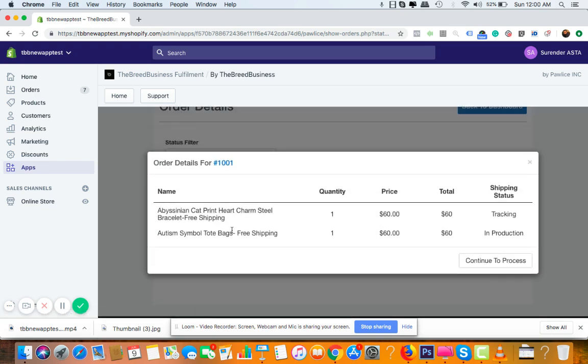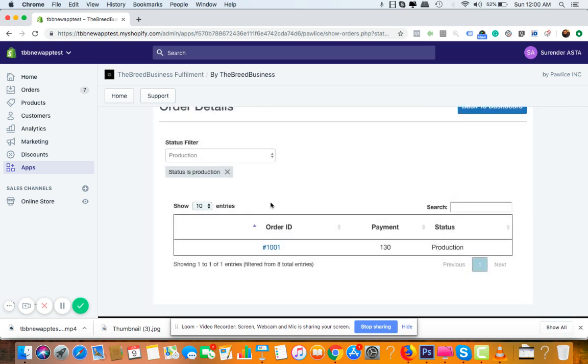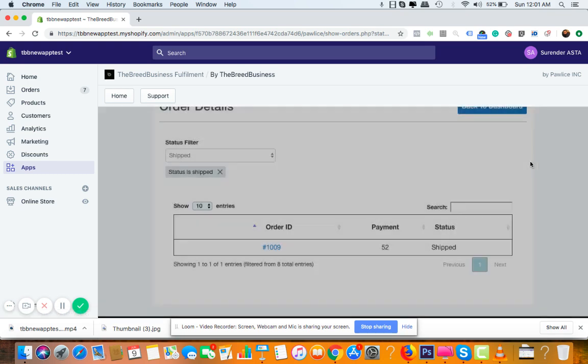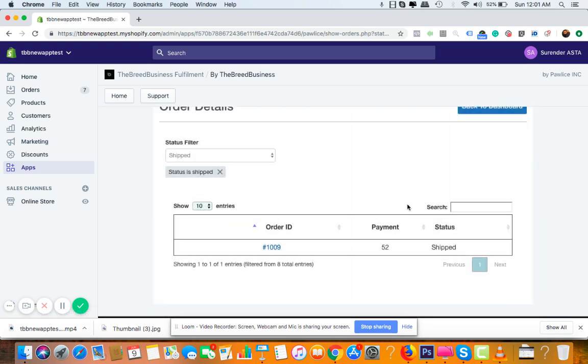After payment, the order moves to the 'Production' section, meaning we have it and our supplier is processing it. Once the supplier ships it, it will appear in the 'Shipped' section with a tracking number. You don't need to do anything further — an automated email with tracking is sent directly to your customer. Your only job is to add products and promote them.